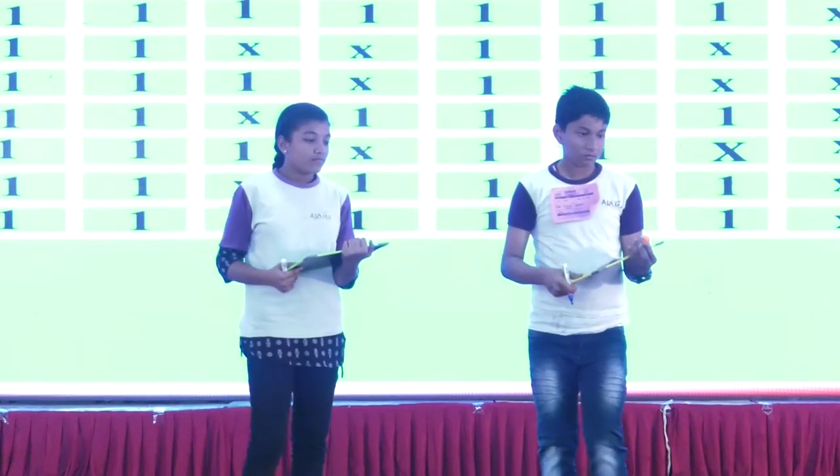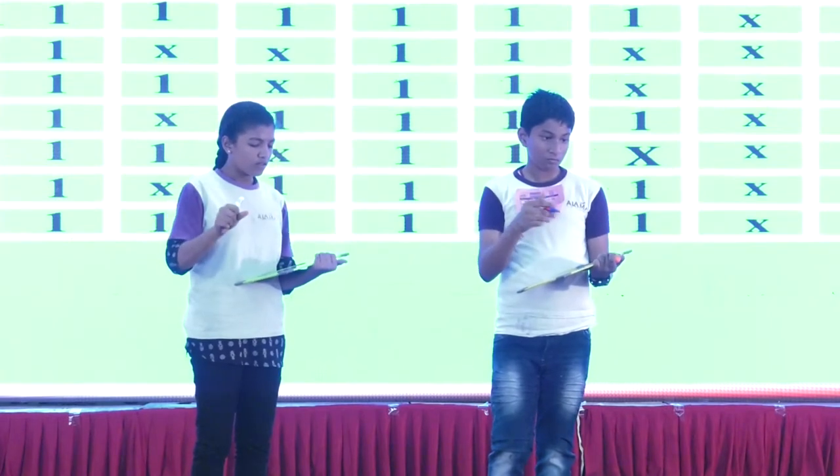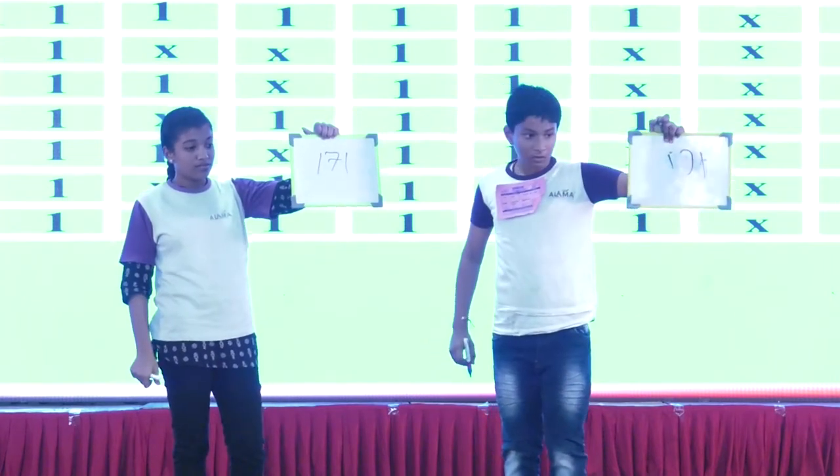Double digit number. 43 minus 31 plus 45 minus 11 plus 55 plus 52 plus 20 plus 19 minus 33 plus 12. That's your answer. Both of you got 171.